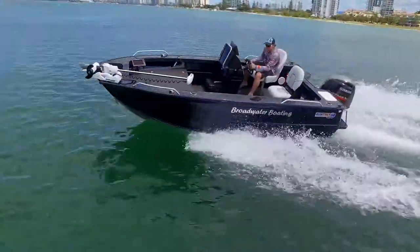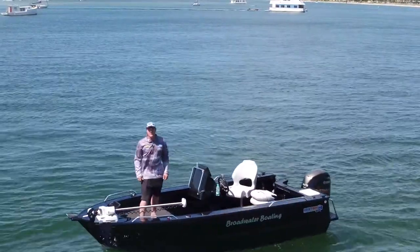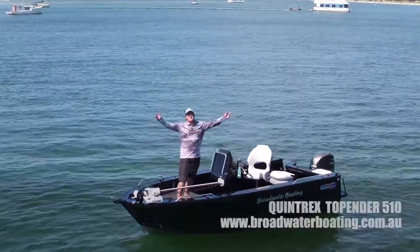If you think this 510 Custom Top Ender is the perfect boat for you, jump online at www.broadwaterboating.com.au or give our team a call at the shop. Good luck to everyone in the Flathead Classic this year — look what we've got to explore.